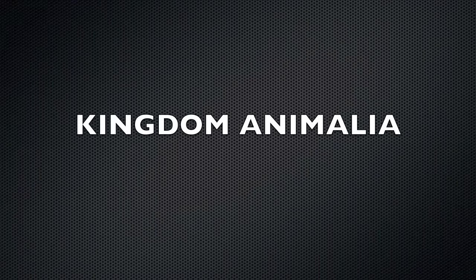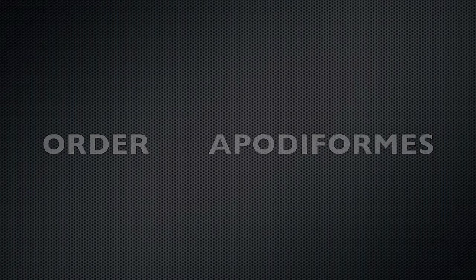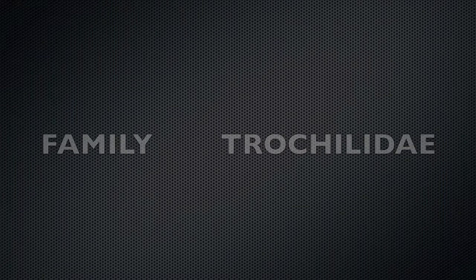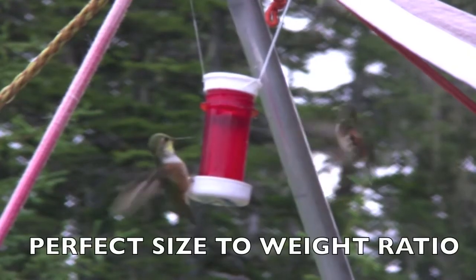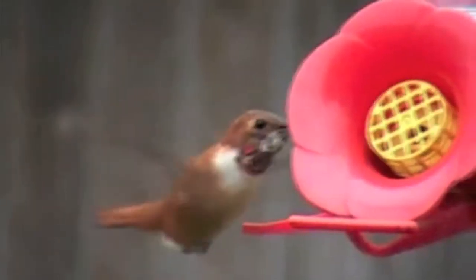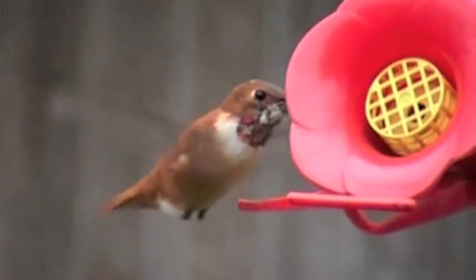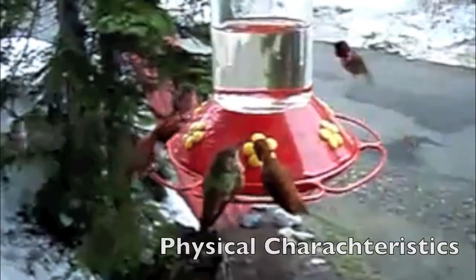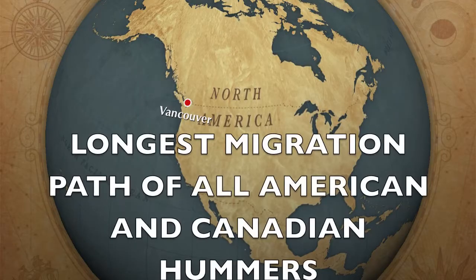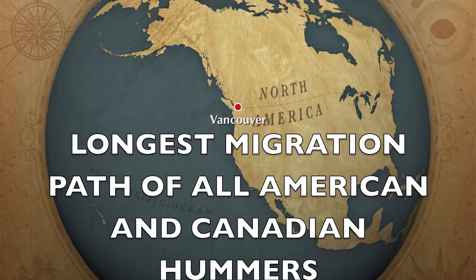The Rufous Hummingbird, Kingdom Animalia, class bird, order Apodiformes, family Trochilidae, and a scientific name of Selasphorus rufus, is often described as feisty and seems to have the perfect size-to-weight ratio. This species of hummingbird is faster than all the others and thus often outflies other less mobile hummingbirds. Furthermore, the Rufous Hummingbird has the longest migration path out of all American and Canadian hummers.